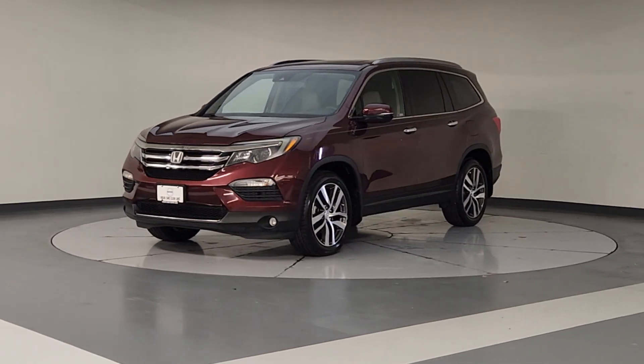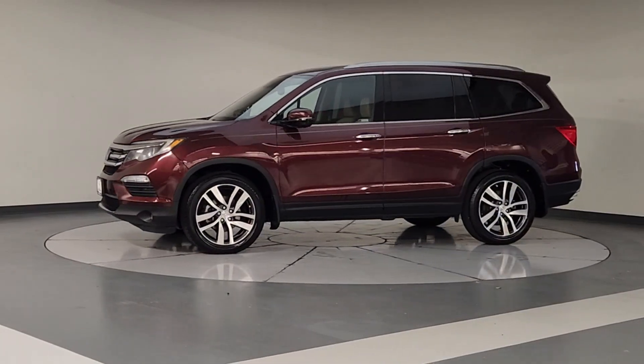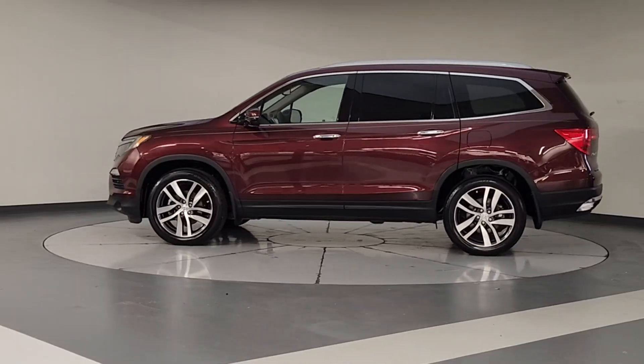Enjoy the view of this 2018 Honda Pilot. With less than 120,000 miles on the odometer, this vehicle provides excellent value.